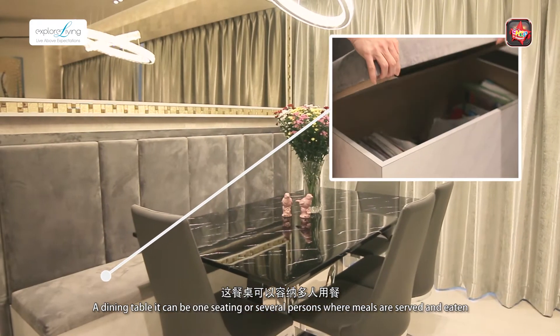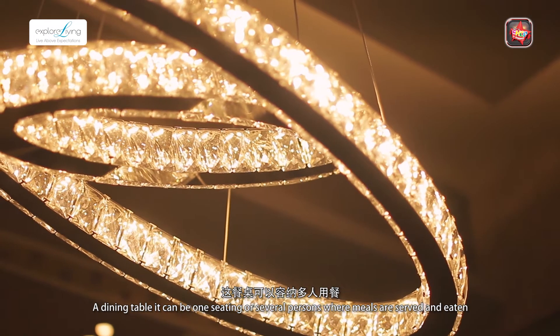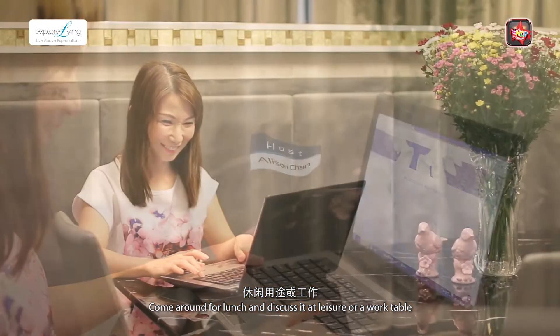A dining table — it can be one sitting or several persons where meals are served and eaten. Come around for lunch and discuss it at leisure, or use it as a work table.